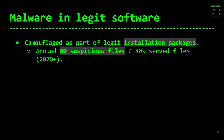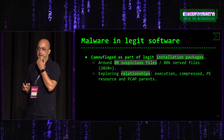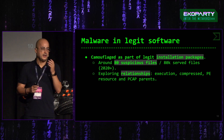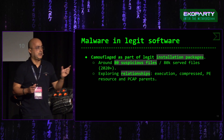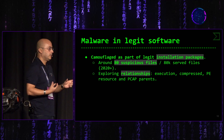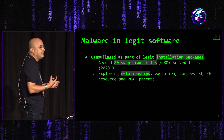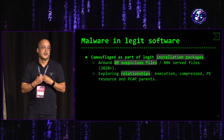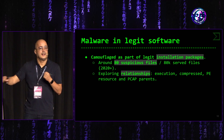Nos planteamos también cómo son usados los instaladores legítimos por los autores de malware. Por ejemplo, un malware que ejecuta un instalador de Telegram: ¿con qué objetivo tendría un autor de malware lanzar a ejecución un instalador legítimo de Telegram? Básicamente porque necesita camuflarse como instalador de Telegram: crea un instalador fraudulento, hace toda la parte maliciosa que le interesa y luego ejecuta el instalador legítimo de Telegram.